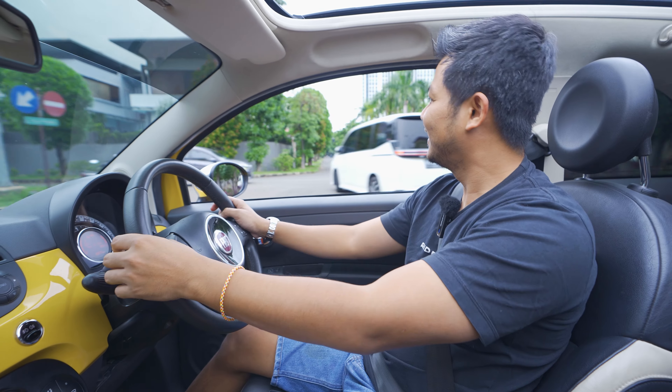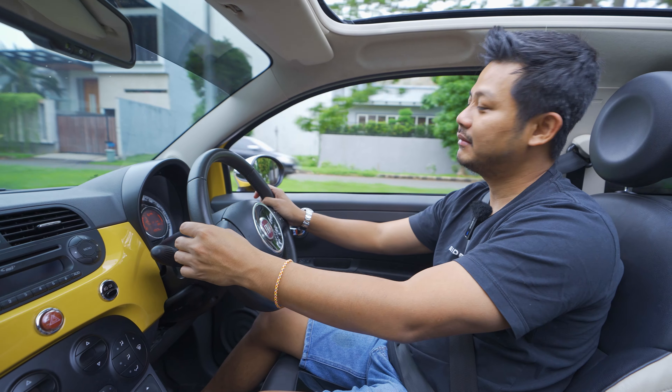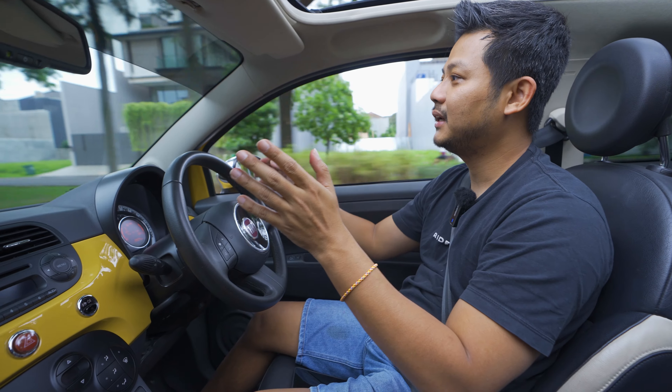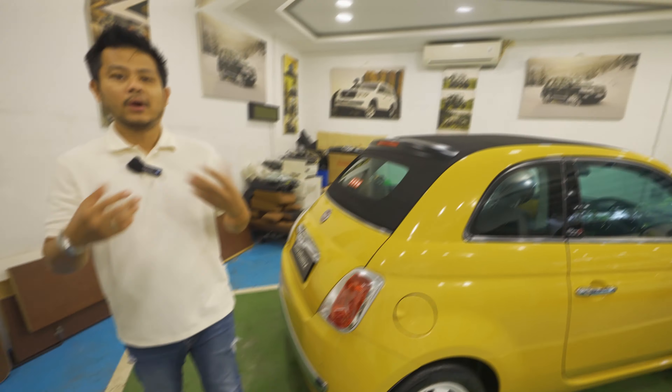Balik lagi ke mobil. Dari segi tarikan, mobil ini kurang. Tapi kalau lo tanya dari segi uniknya, lucunya — mobil ini top down, keren.